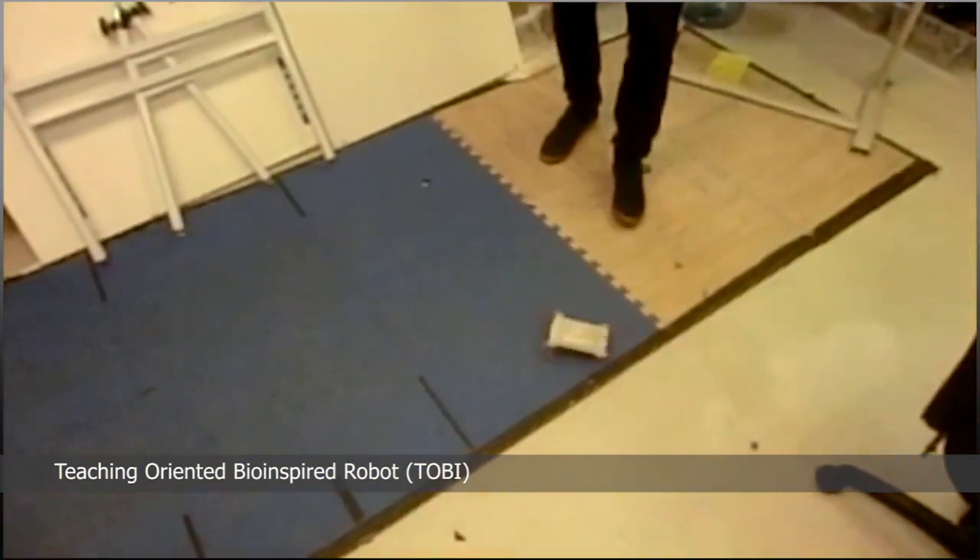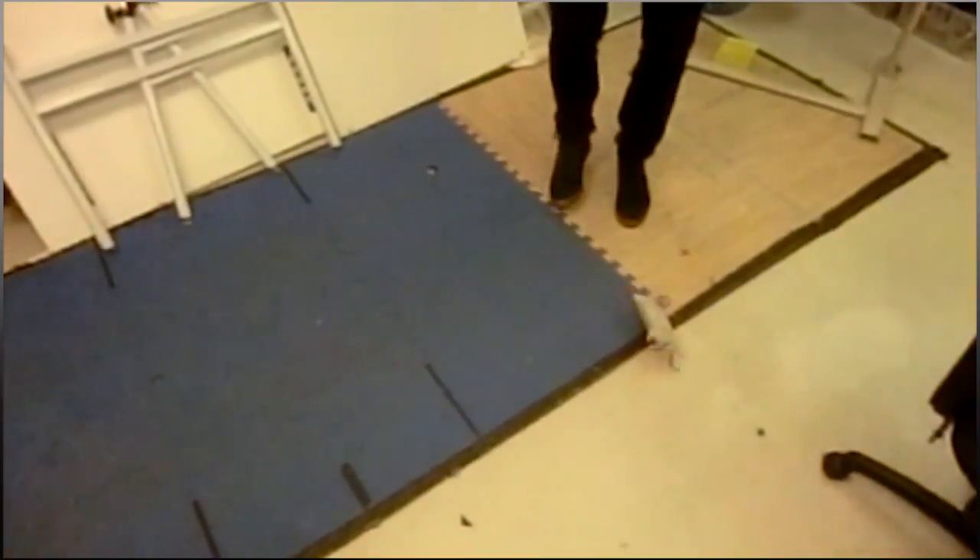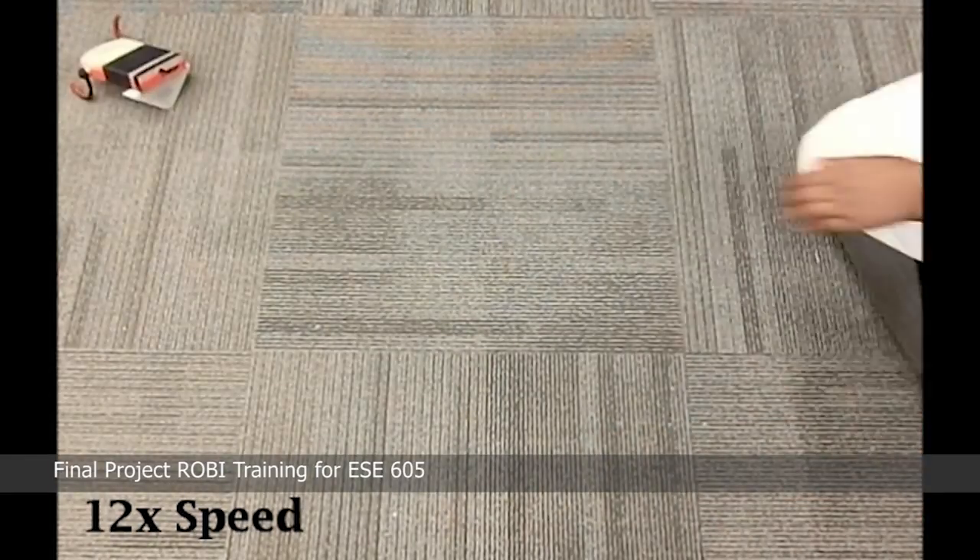If you design the robot in a certain way, you might be able to use the natural dynamics of how the legs fall — the way they want to recirculate — and the fact that when you hit touchdown the legs kind of synchronize themselves.